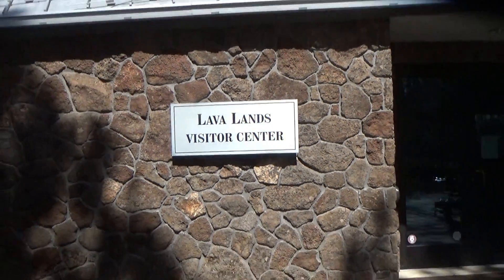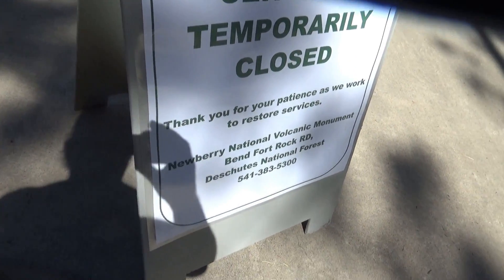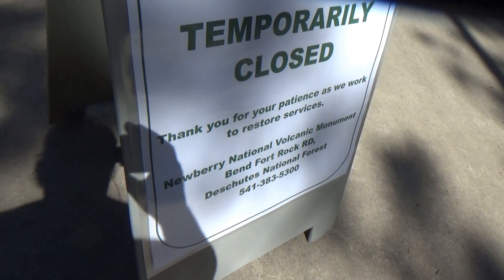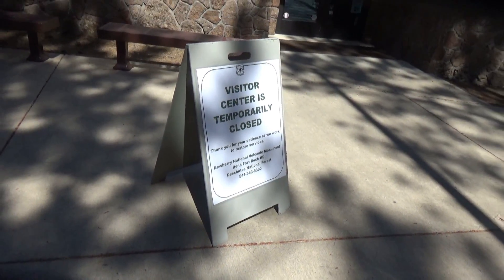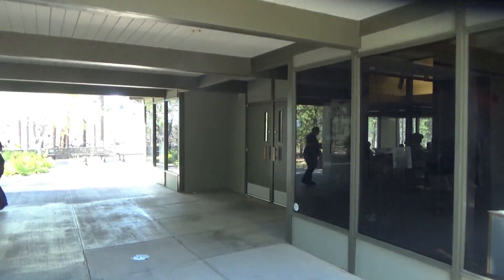However, I am at the Visitor Center — it's just closed — so I'm very limited as to what I can show you. The sign here says, 'Thank you for your patience as you work to restore services.' I don't know what kind of work they're doing. I don't think they're doing any work; they're just waiting to get the official word that they can reopen the Visitor Center.